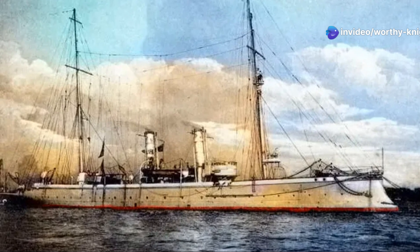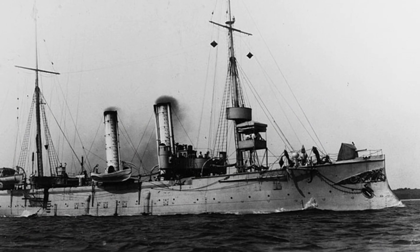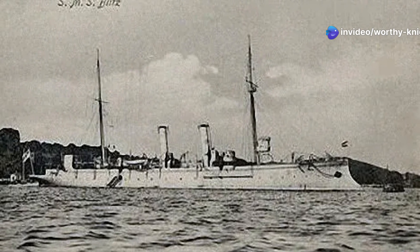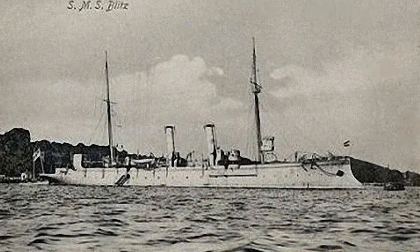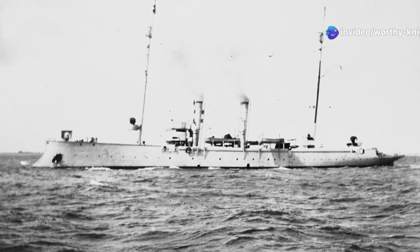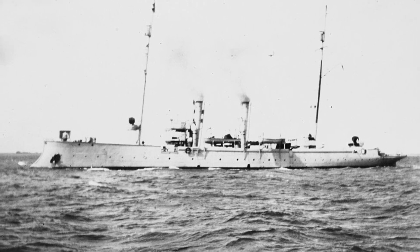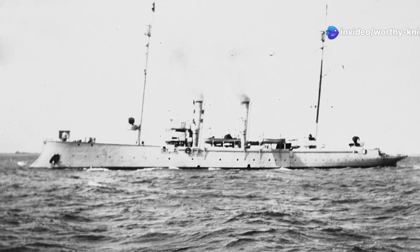There were two ships of the Blitz-class. SMS Blitz was the lead ship, with SMS Pfeil as the second and final member. Blitz was laid down in the summer of 1881 by Norddeutsche Schiffbau Gesellschaft in Kiel, launched on August 26th, 1882, and completed on March 28th, 1883. Pfeil was laid down in the same year by Kaiserliche Werft in Wilhelmshaven, launched on September 16th, 1882, and completed on November 25th, 1884.